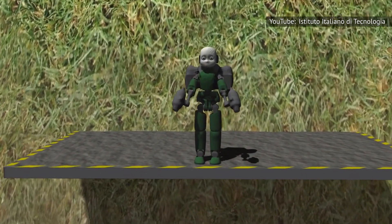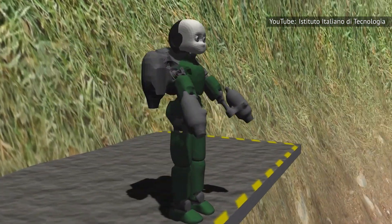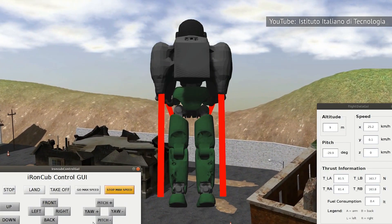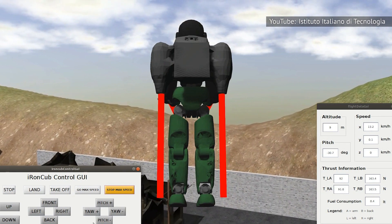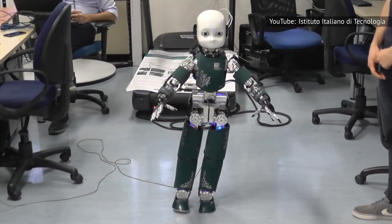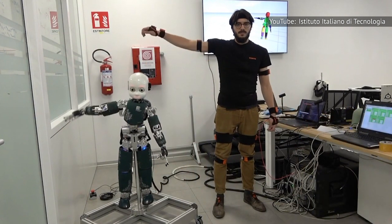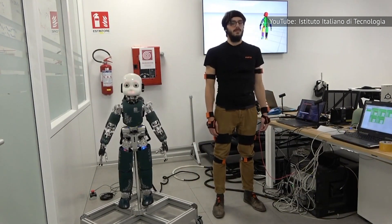Pucci and other researchers on the project admit there is a long road ahead of them, but they hope Iron Cub will be able to conduct controlled flights soon. Numerous hurdles still have to be overcome, including creating a general control framework that would include manipulation, contact locomotion, and flight. The team also has to determine how and when to activate the jets when the robot is walking, and at what walking speed it is more energetically convenient to turn the auxiliary jetpack on.